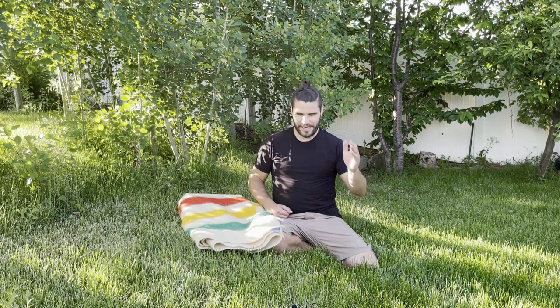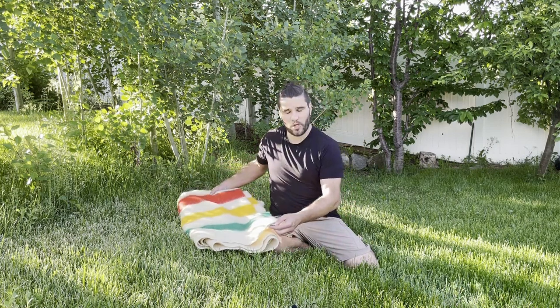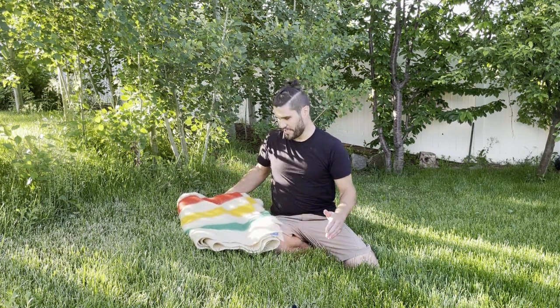Hello and welcome to the channel. My name is Bob and I wanted to do a video on this blanket you see before you today. It is a Wool of the West 100% wool blanket.